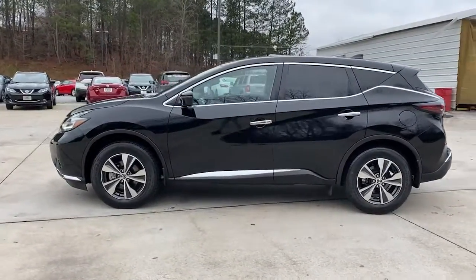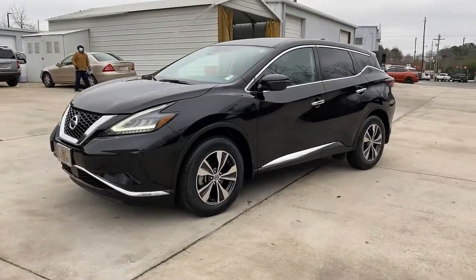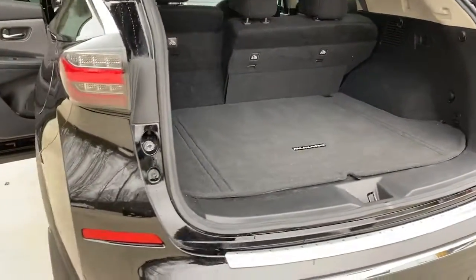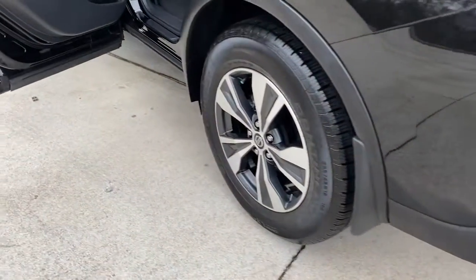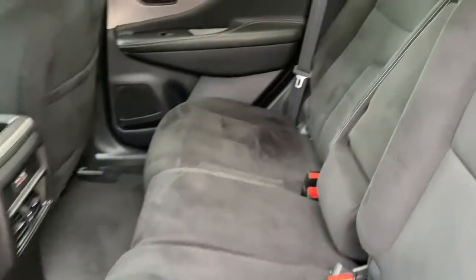These are just some of the great options this vehicle comes with: keyless entry, backup camera, satellite radio, keyless start, multi-zone AC, Bluetooth connection, steering wheel audio controls, aluminum wheels, stability control, and rear spoiler.